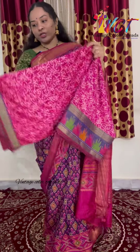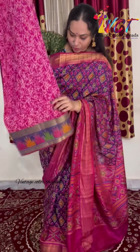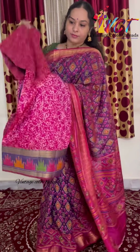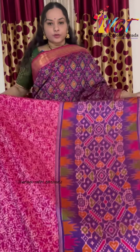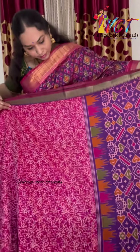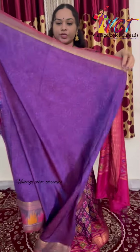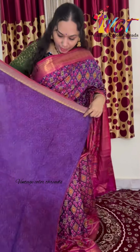We are going to cut a pineapple border and protect the pineapple. We are going to put a blouse in a contrast blouse.